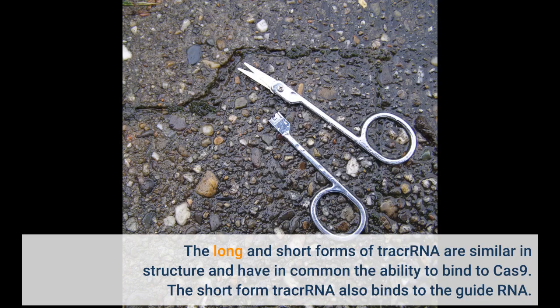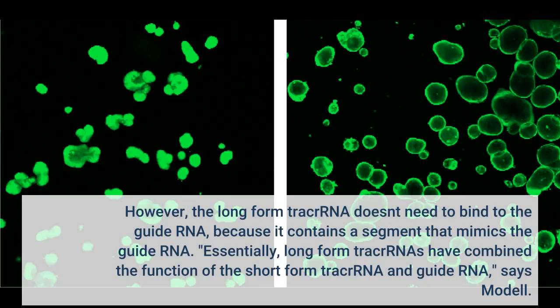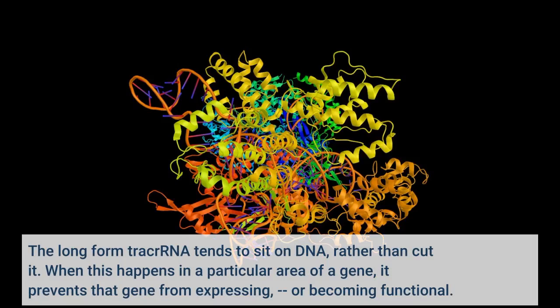The long and short forms of tracrRNA are similar in structure and have in common the ability to bind to Cas9. The short form tracrRNA also binds to the guide RNA. However, the long form tracrRNA doesn't need to bind to the guide RNA, because it contains a segment that mimics the guide RNA. Essentially, long form tracrRNAs have combined the function of the short form tracrRNA and guide RNA, says Modale. In addition, the researchers found that while guide RNAs normally seek out viral DNA sequences, long form tracrRNAs target the CRISPR-Cas9 system itself. The long form tracrRNA tends to sit on DNA, rather than cut it. When this happens in a particular area of a gene, it prevents that gene from expressing, or becoming functional.